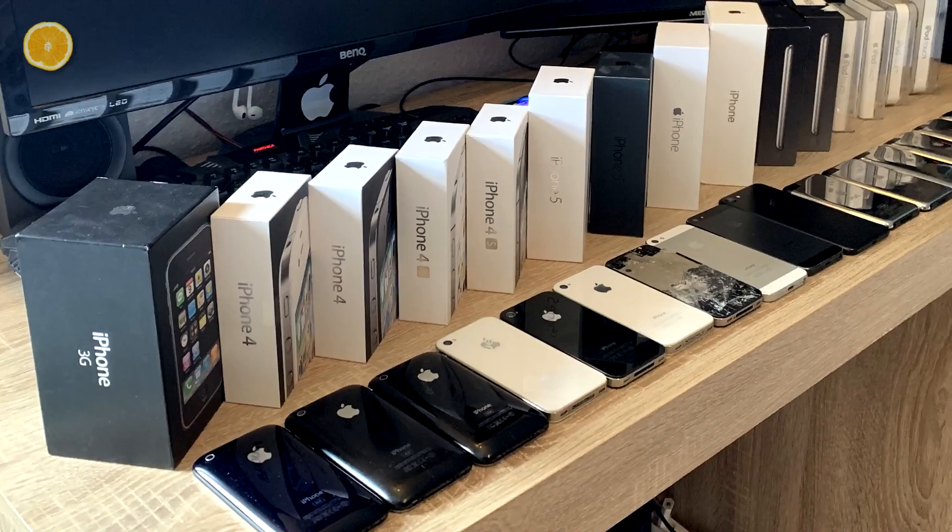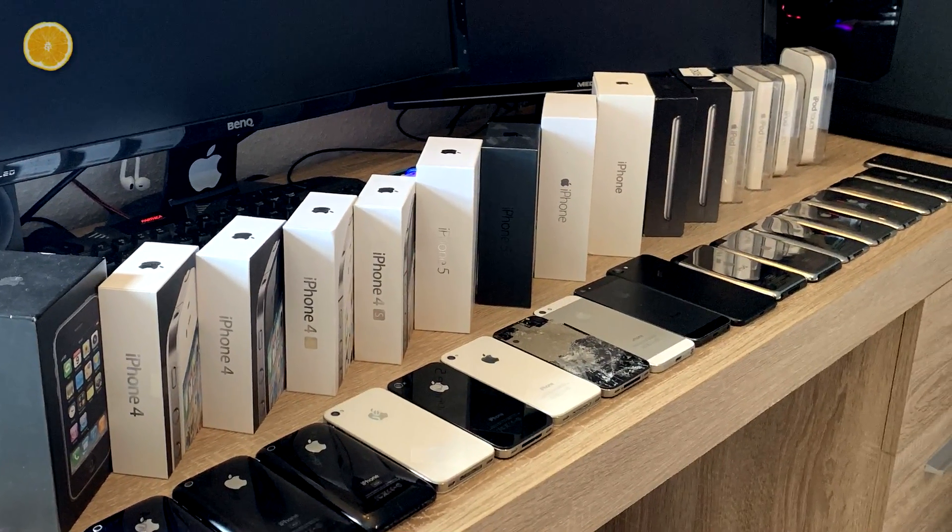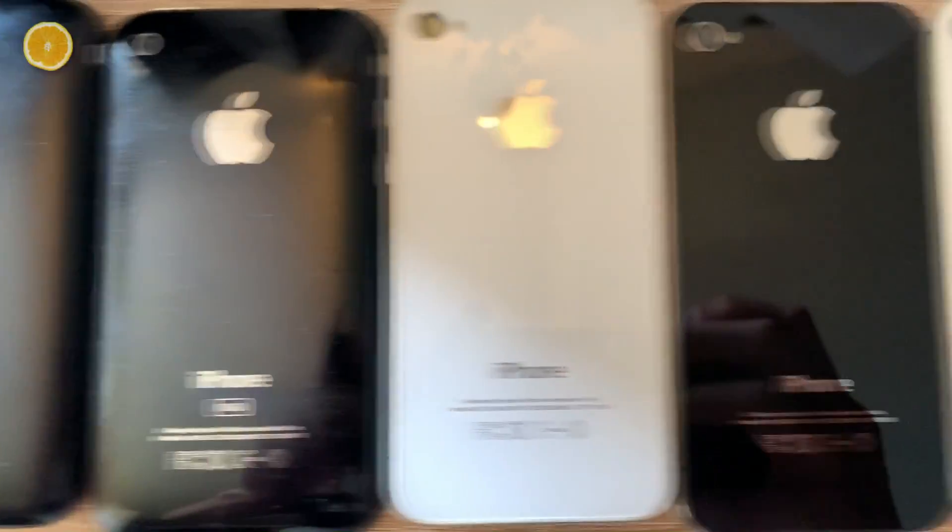My iDevice collection includes many devices I love, but I'm still looking forward to extending it. Furthermore, I looked up what I paid for these devices so you can get an idea of how cheap and rancid my collection really is.